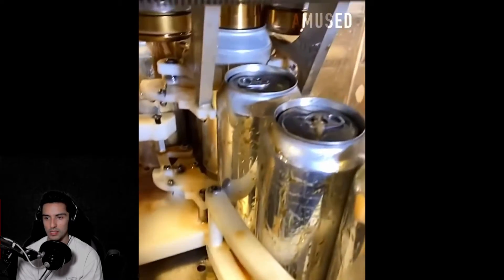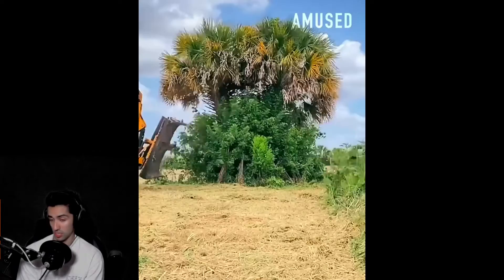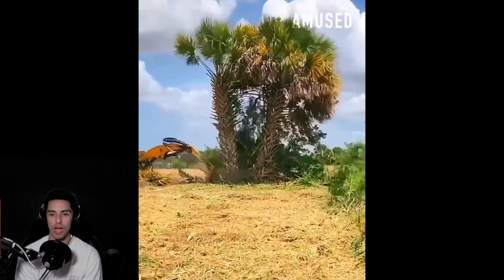Look at them filling up this beer — wow, look at all that wasted beer. There's probably just one alcoholic worker at the bottom going, 'When the hell is lunchtime?'